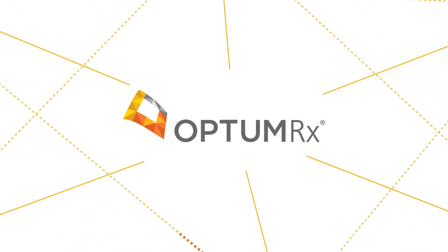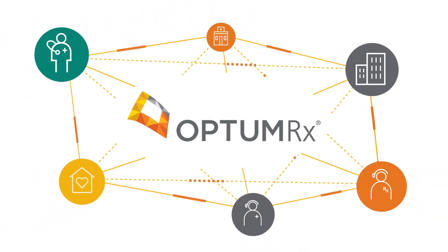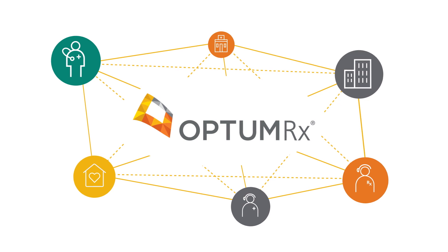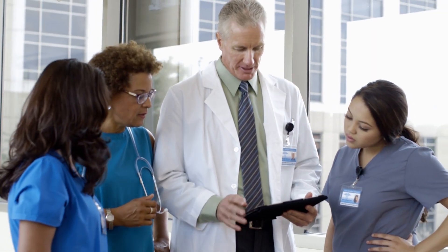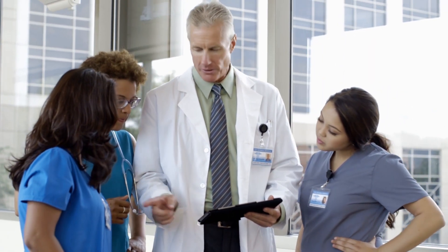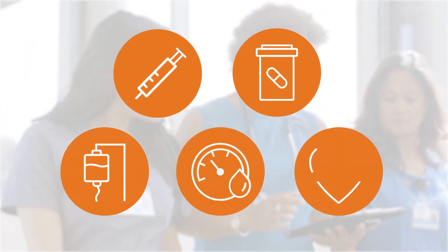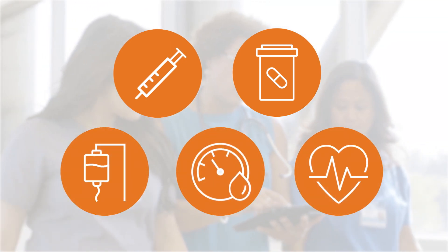Synchronized care describes our approach to connecting the data and expertise of pharmacy care with other medical services. This approach helps us to deliver improved coordinated care for the people we serve. Coordinated care is vital for people who require complex specialty medications, since they often have multiple medical conditions and take multiple medications.